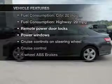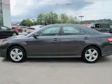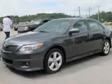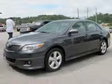Plus, enjoy these notable features that are included in this vehicle: keyless entry, leather seats, power door locks, power windows, cruise control, AM FM stereo with multi-disc CD player, and power mirrors.